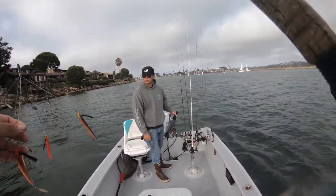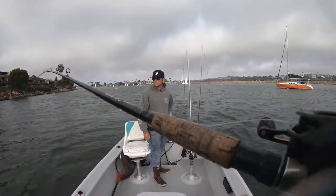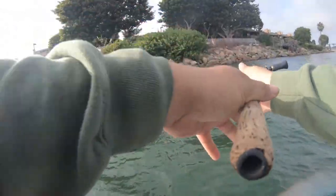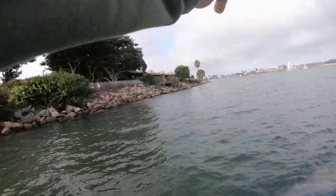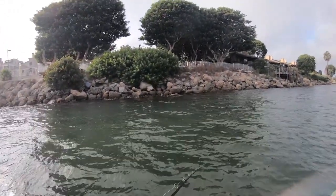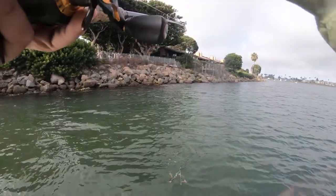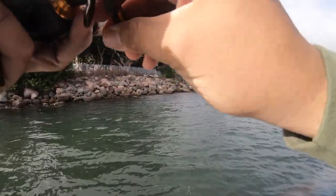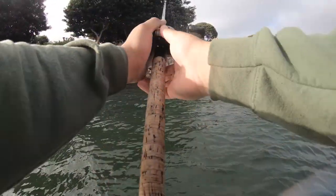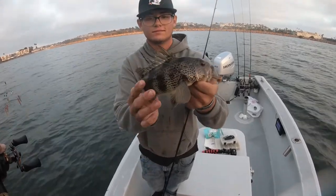Unless you want to start up there and just start hucking baits at it — yeah, start hucking baits at it. Oh! Of course my drag is so loose. We just got bit! There you go — that's why it's on 1%. I've got to change the battery.